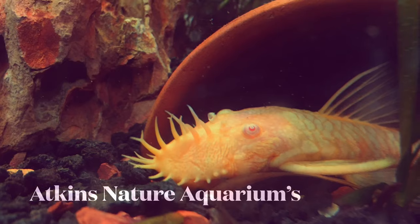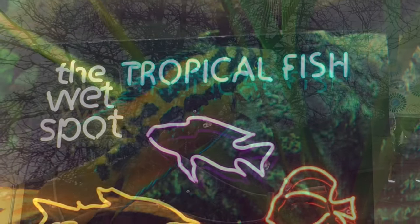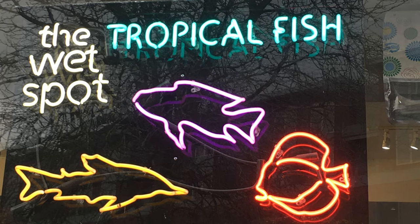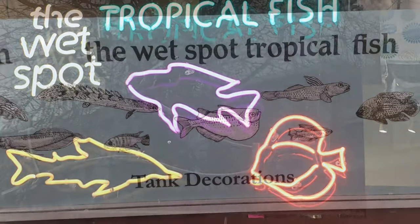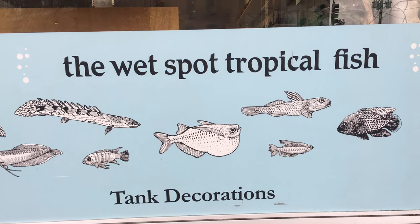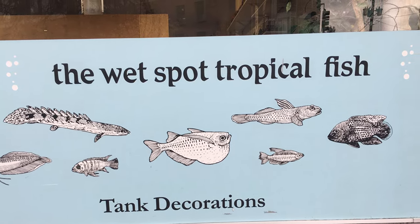Hello YouTube, welcome to the video. Today we're taking a tour at the Wet Spot Tropical Fish store. This is a really big store with a lot of tanks — I couldn't get them all, but I tried.